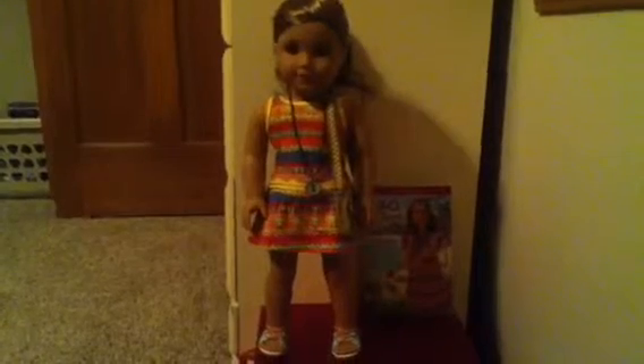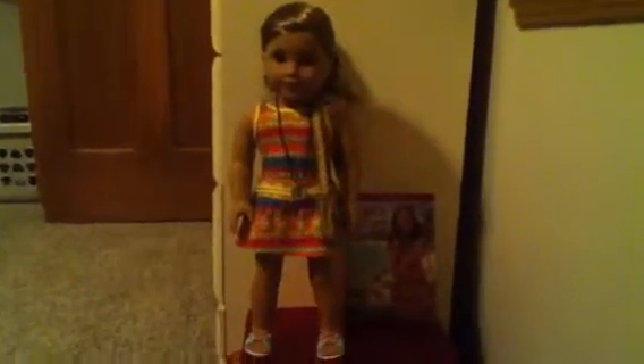Hey everyone, it's Brianna here today and I figured it'd be super fun to do a Leah Clark review. I've been really wanting you guys to leave some Q&A questions down below, so if you'd be really nice to do that I would thank you forever. So let's get started with the review.